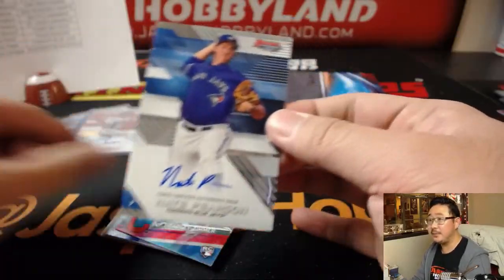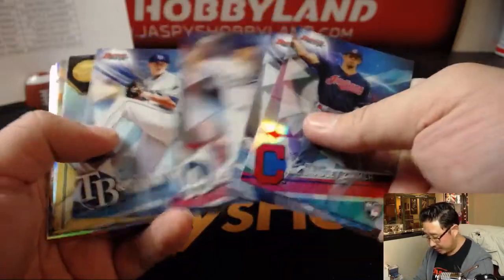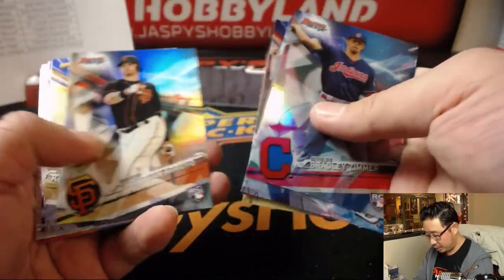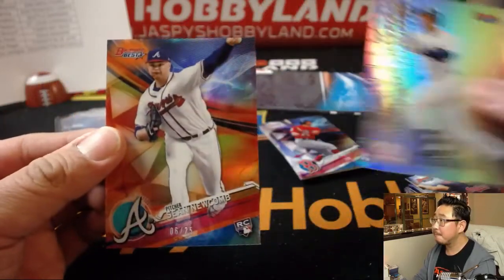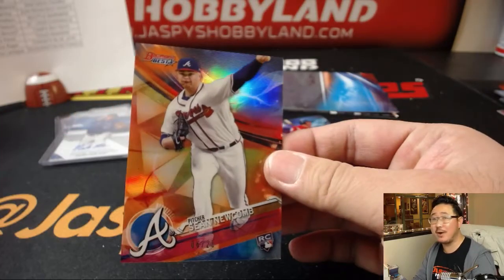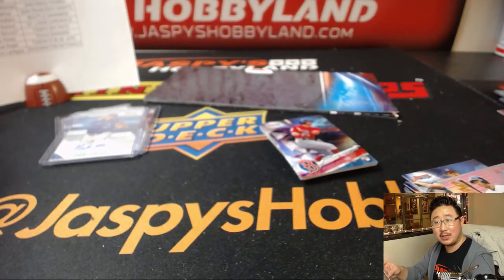Nate Pearson — right in the transcendent spot too. Thanks TJ. Blue Jays with that one, Jesse. Jesse with a little something at the end — is that some orange right there? Sean Newcomb, 6 out of 25 — orange parallel for the Bravos. D-Mac with that one as well.